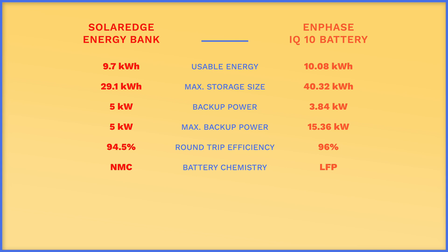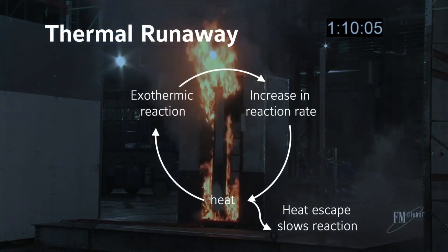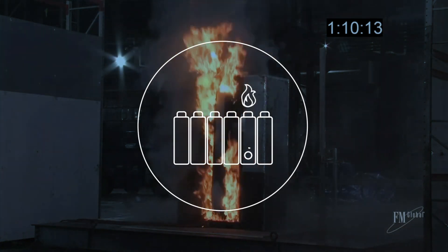Moving on to chemistry, or battery makeup: SolarEdge has opted to use NMC — nickel, manganese, cobalt — which is the most common type of lithium-ion used in the battery market in general. Tesla uses NMC for their Powerwall 2s and their vehicles, because this chemistry lets you store a lot of energy in a small space and has a decent lifespan. Despite the benefits of NMC batteries, there are some drawbacks worth noting. NMC batteries are more susceptible to thermal runaway if they're mishandled or misinstalled, meaning they're more likely to overheat and catch fire than other types of lithium-ion batteries.